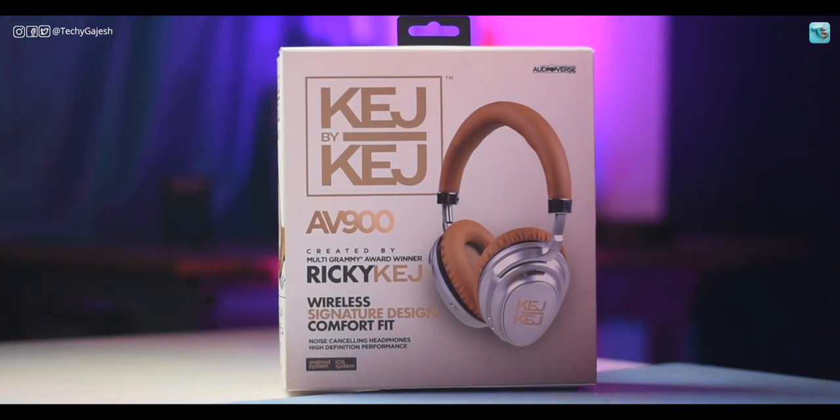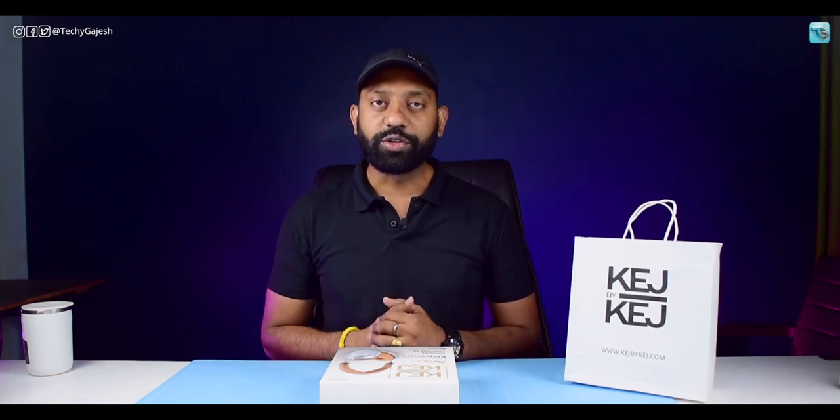This product is a premium quality headphone. Its model number is AV900. The brand is great, and we'll talk about the product in today's video. Let's get started.